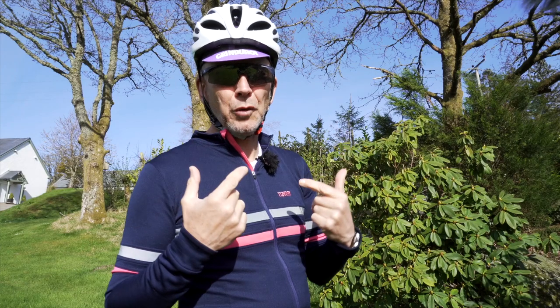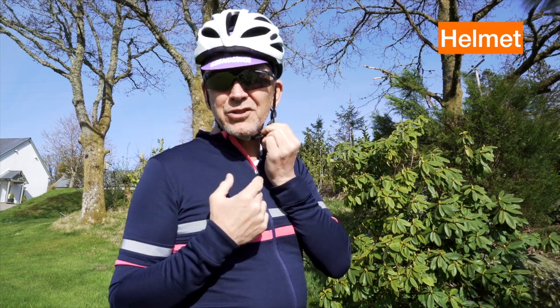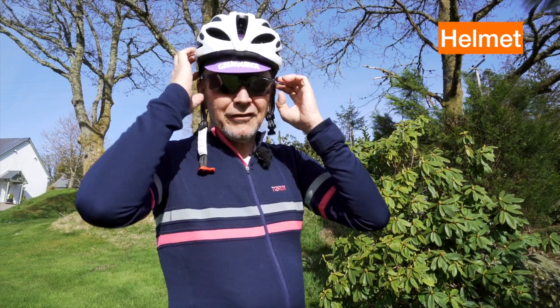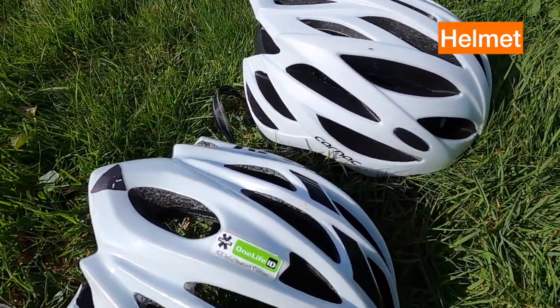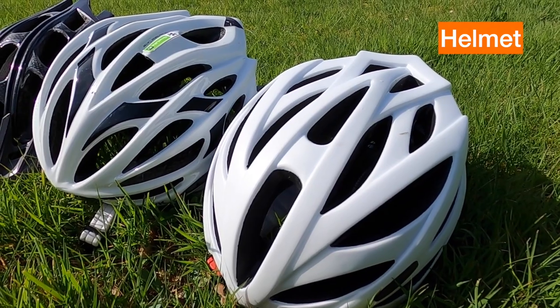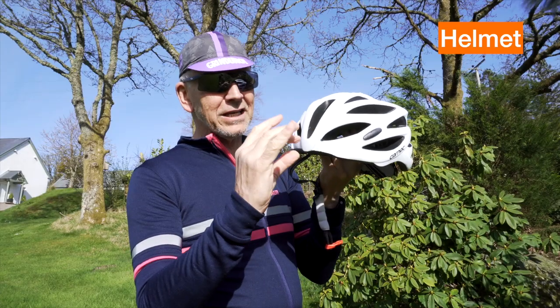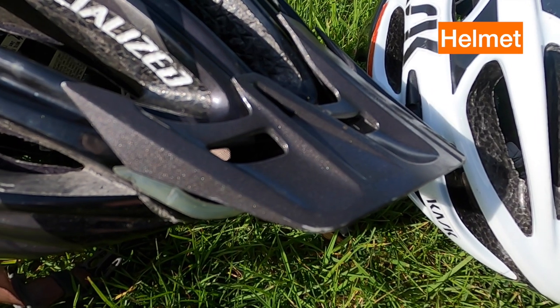I'm going to go through the clothing from the top down, starting with the helmet — just get one. This one is relatively cheap; I have a Kask which could be about 50 quid or more. The difference between the two is absolutely marginal. With a road cycling helmet there's no peak, but there is a peak on a mountain bike helmet.